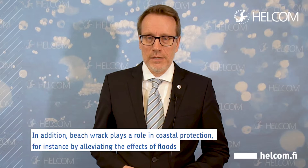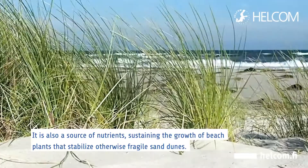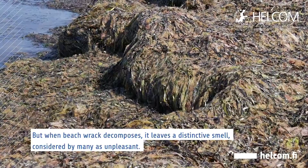It's crucial for maintaining a healthy food web. In addition, beach rack plays a role in coastal protection, for instance by alleviating the effects of floods and preventing sand from being blown away by wind. It is also a source of nutrients sustaining the growth of beach plants that stabilize otherwise fragile sand dunes.